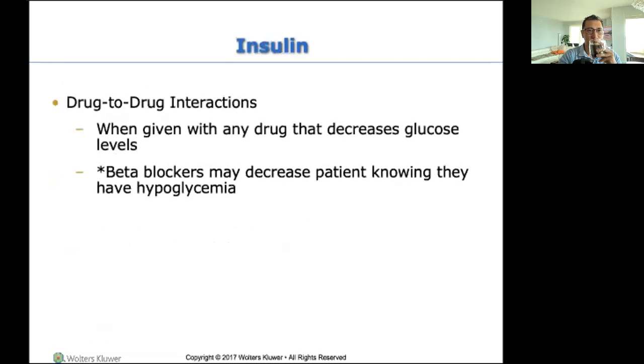Drug-to-drug interactions with insulin — the most important one you need to know is beta blockers. Beta blockers slow the heart rate and lower blood pressure, and when that happens, they block the signs and symptoms of hypoglycemia. So now you don't know if you're becoming hypoglycemic early on, because the early sign is tachycardia. But if you gave the patient beta blockers and their heart rate is 40, you don't know if blood sugar is getting really low or if it's the cardiac medicine. Easy answer is check blood sugar, but the point is: don't mix the two so there's no guessing.